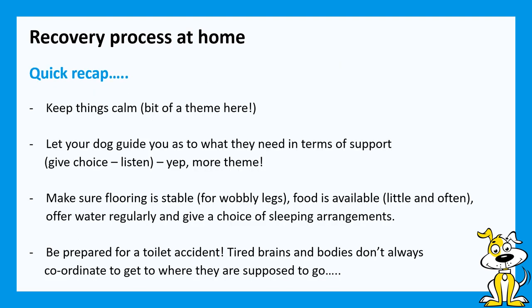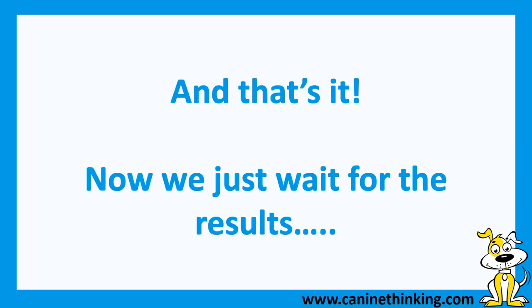The big themes again: keep it nice and calm and let your dog be your guide. Make sure flooring is stable for dogs recovering from sedation — wobbly legs and slippery floors is a bad combination. Do offer food little and often, and make sure you offer water regularly, as dogs recovering from sedation don't always get up and get themselves a drink. Give a choice of sleeping arrangements, and do be prepared for the odd toilet accident — tired brains and bodies don't always work together. We hope that's helped and given you a few ideas, and we'll let you know Jim's MRI results when we get them. See you next time!